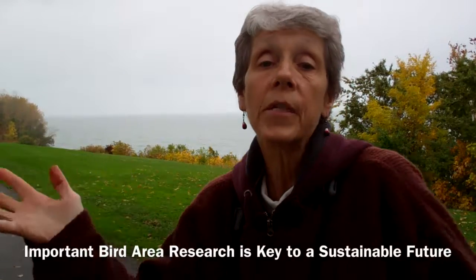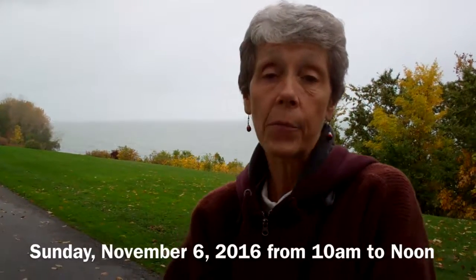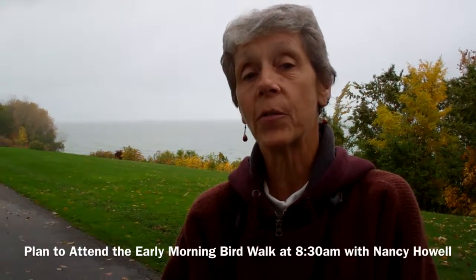So in the future, be it one year, two years, or ten years, we have a much better understanding of what's going on. We hope to see you on Sunday, November 6th, at the Rocky River Nature Center for the Climate Action Workshop at 10 o'clock. Thank you.